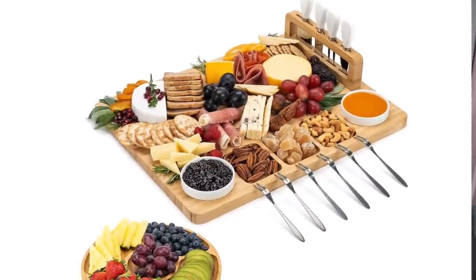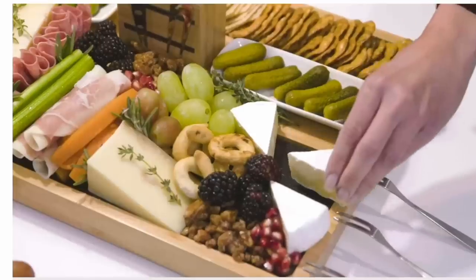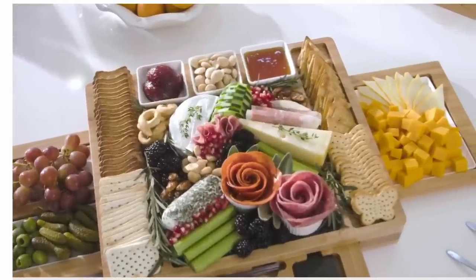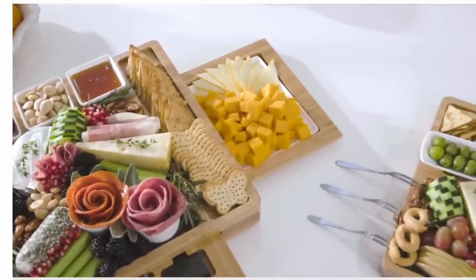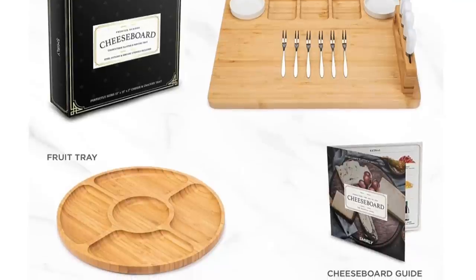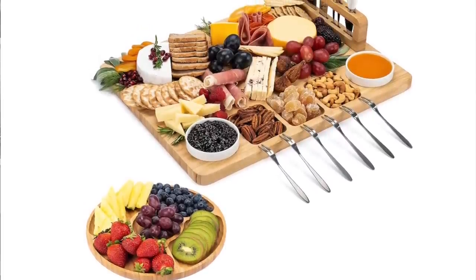I have a serious cheese addiction, and so does my family, so this charcuterie board really appealed to me — it's actually something I picked up for my sister-in-law last year. If you know someone who loves hosting, entertaining, or just a cheese night at home, this is a great one. It's the Cadillac of charcuterie boards: large size, ceramic serving dishes for nuts or spreads like honeys and jams, little serving forks, and spreaders.